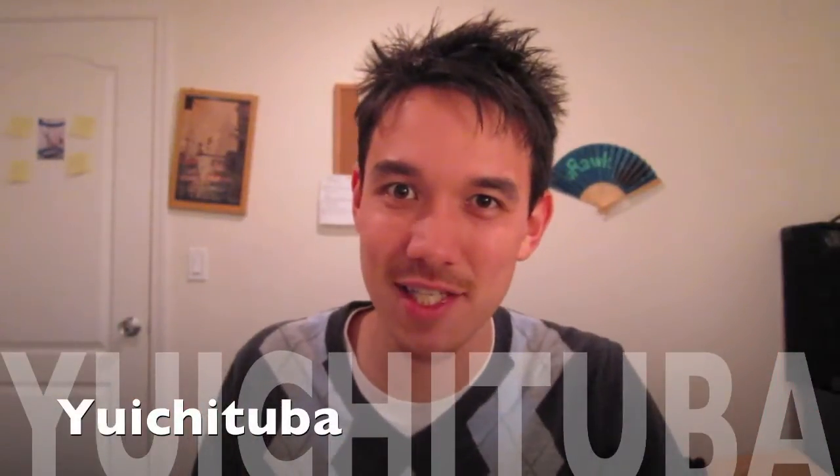Hey YouTube! Back for another Japanese lesson again. I don't know if you could see from there, but if you're wondering why my eyes are red and why I'm sniffling, it's because I ate some raw garlic.